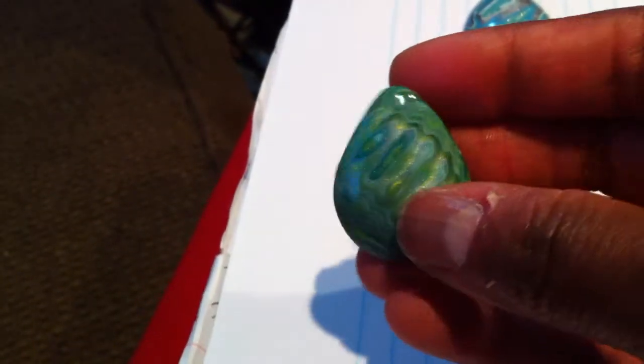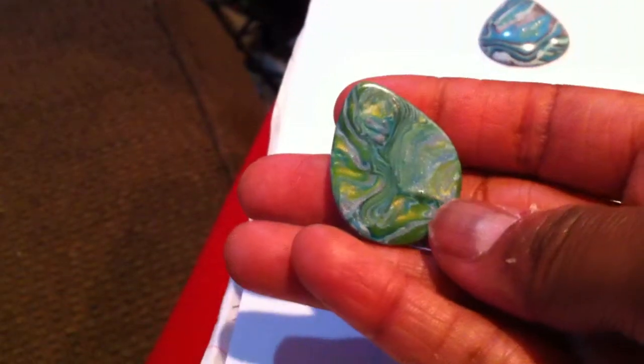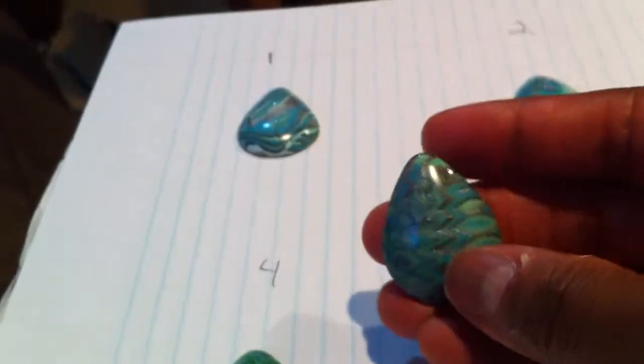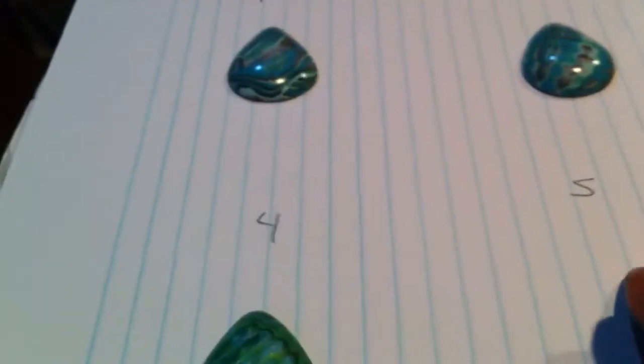Number four. These were a little bit more on the greener side, but really pretty. Number five. I got carried away. Calgon, take me away.